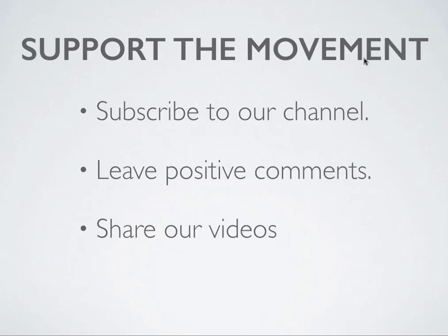I want to ask you to do three things at the end of every video. Number one, support the movement — subscribe to the channel. Push your mouse up to the top of this video and hit the subscribe button. Number two, leave a positive comment. We ask that you leave only positive comments because what you say can affect somebody else's journey and we only allow positivity. Like your mama said, if you don't have anything nice to say, please don't say it on our channel.